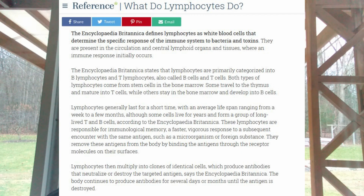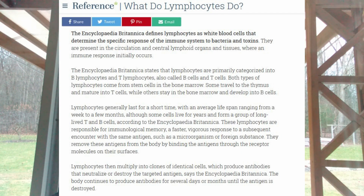The body continues to produce antibodies for several days or months until the antigen is destroyed. For most of us who have gone in and gotten our blood work done, we may hear from the doctor that our white blood cell count is low or high. That's exactly what we're talking about here today — lymphocytes really are those same white blood cells.